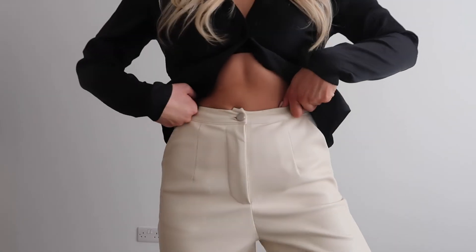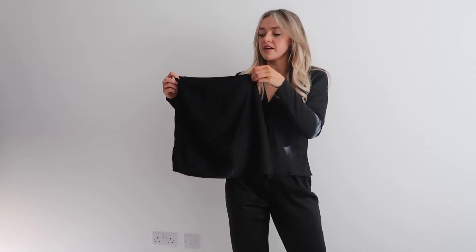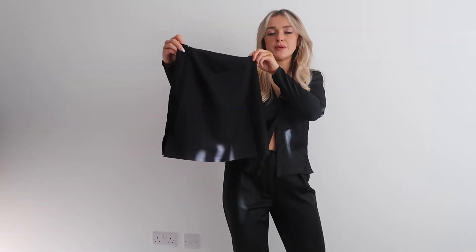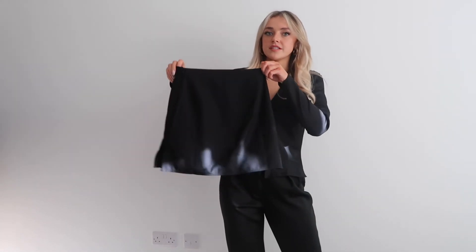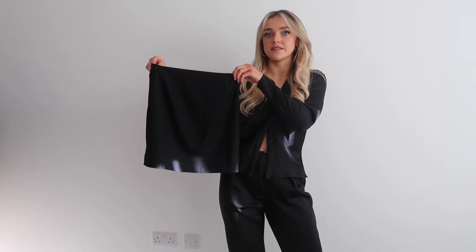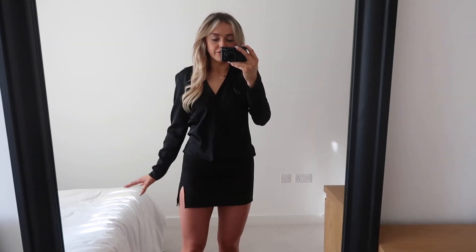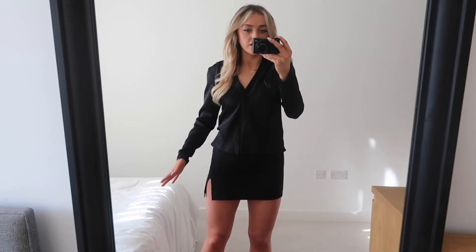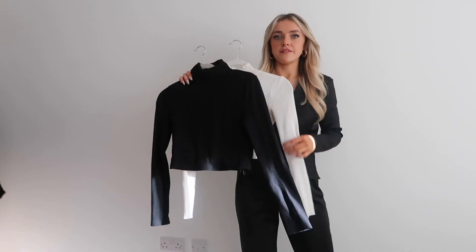My go-to on nights out is this black pencil skirt from ASOS. It has a really nice split detail on the side and I've gotten great wear out of it - at Christmas, in summer, it's just a really handy piece for all seasons. I think it's out of stock but I'll try to find something similar. Here it is on - I love the split detail and it comes up nice and high. I've worn it about three times over Christmas, on nights out in London, always with tights and the black knee-high boots.